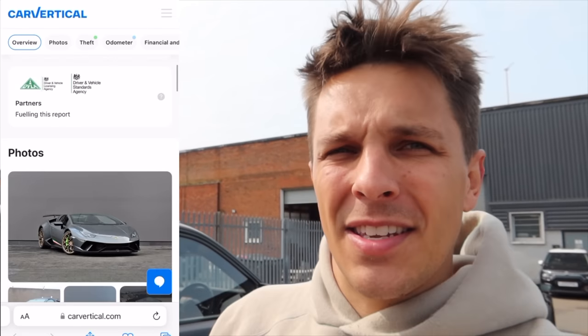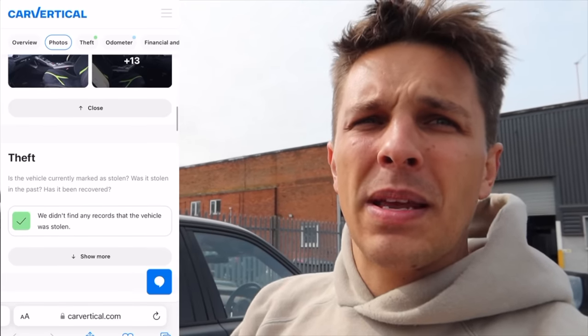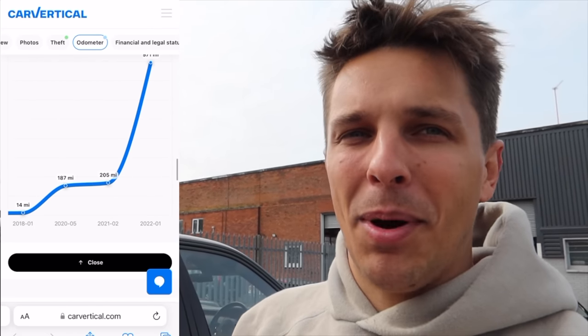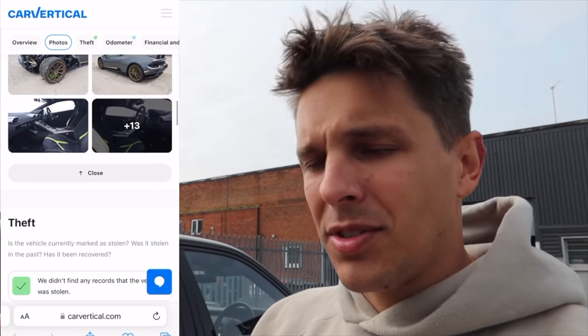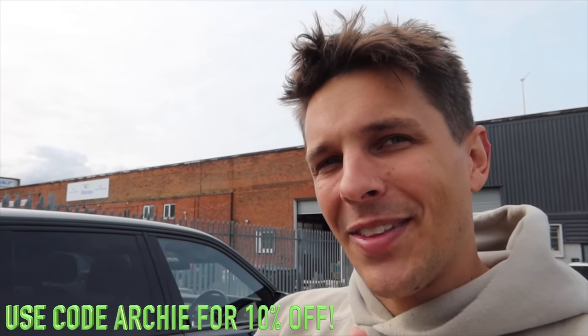Quickly before we go in and see the car, this video has been sponsored by Car Vertical. If you haven't got involved with Car Vertical already, make sure you do - because if you bought a car it might have had an accident, been used as a taxi, or have a mileage discrepancy. Just get on there, give it a search and you'll find out absolutely everything. As you can see, this car has had an accident and the photos bring up all the accident details. If you were going to buy this car and it was all fixed and you didn't know, you probably would not have bought it. Use my code which is Archie - a lot of people have messaged me saying they wish they knew about it before. Click the link and check them out.